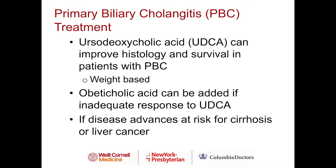A new FDA-approved medication known as obeticholic acid can be added if there is an inadequate response to ursodeoxycholic acid. However, if the disease advances, patients are at risk for development of cirrhosis or liver cancer.